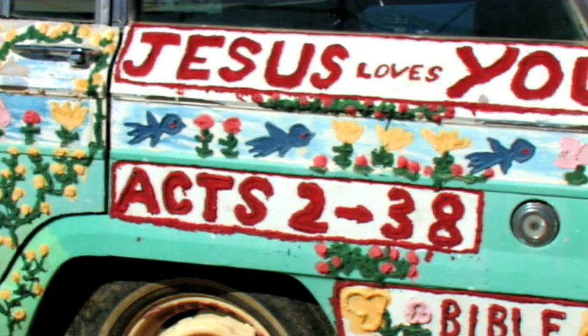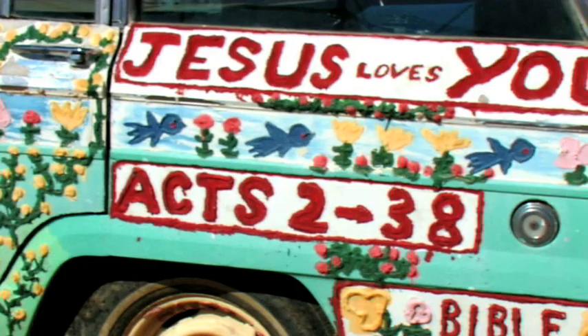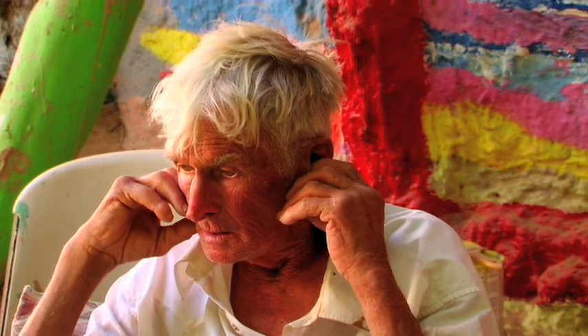Everything in here I found out in the desert. Every time I go and eat something I got in the desert and find it. I made them for fun at first.